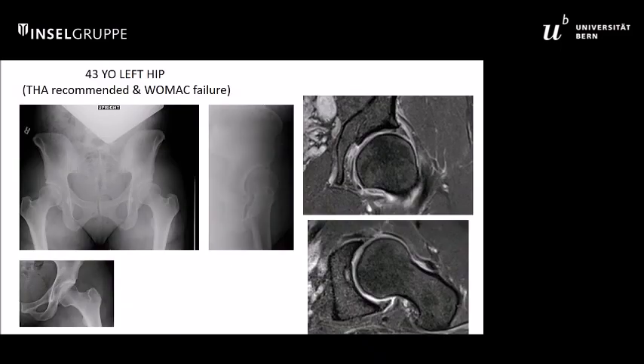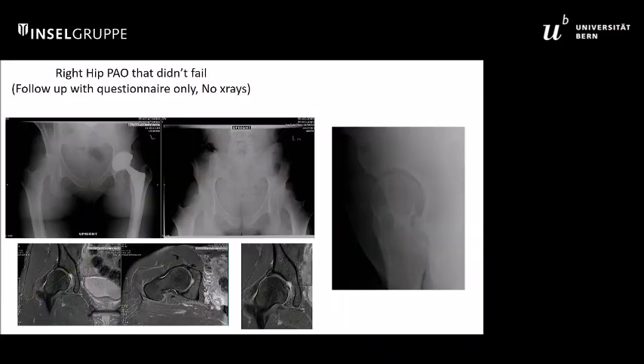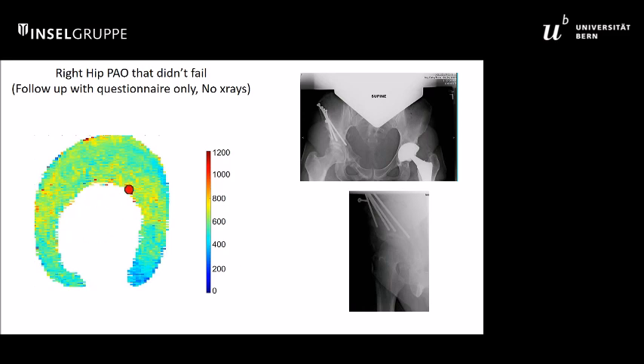To visually illustrate the point: a 43-year-old had some MR evidence of early joint disease. The dGEMRIC map of the whole joint shows blue indicating low dGEMRIC values — the entire joint has disease with low charge density. This patient underwent total hip conversion due to poor clinical outcome. The contralateral side had similar dysplasia, but the dGEMRIC map showed values around 600 to 700, indicating pretty healthy cartilage, and this patient clinically did well.